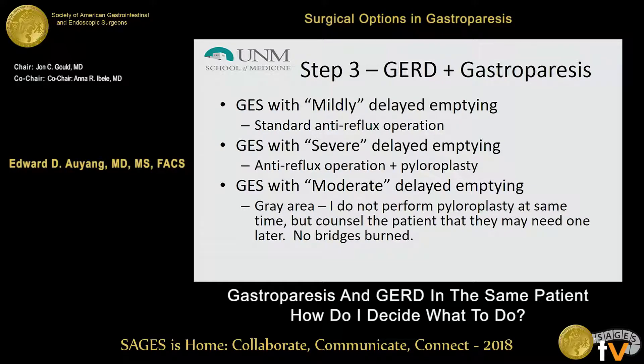In terms of my decision making: for those with mildly delayed emptying on a true study, I still perform just the standard anti-reflux operation and assess symptom resolution. For those with severe gastroparesis, I definitely consider pyloroplasty at the same time — qualifying this by noting that you want to eliminate all opioid use and other modifying medication factors first. For moderate delayed emptying, that's a gray area; in my practice I still default toward just the anti-reflux operation, basing further decisions on post-operative symptoms. You haven't burned any bridges if you need to reintervene, especially if the initial operation was laparoscopic.